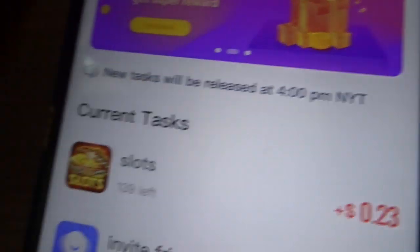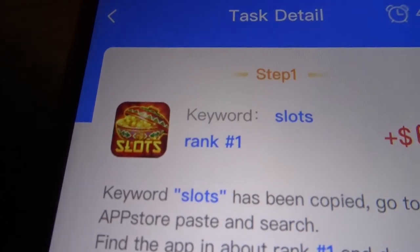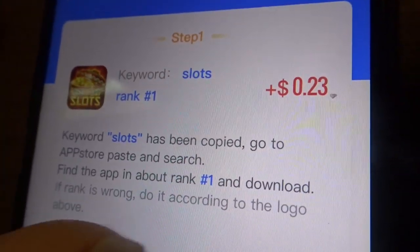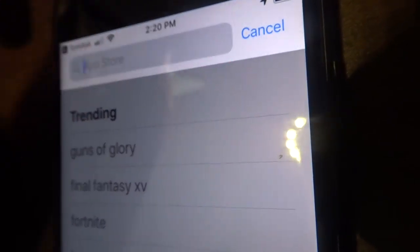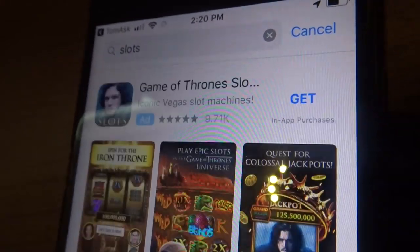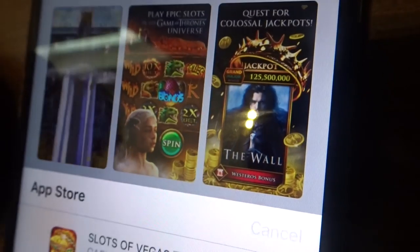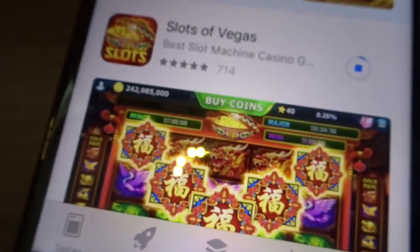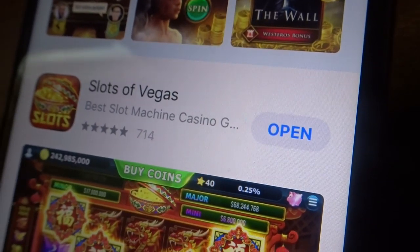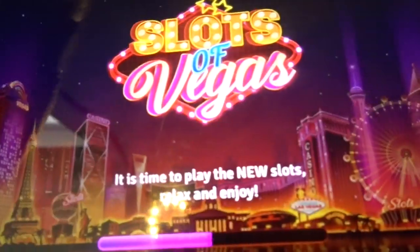Now I'll do the Slots task, which is 23 cents. Same process — I look for something identical to what they show. It says rank one, so I search and find 'Slots of Vegas.' I paste it in, download it, go back to Tom Ask, open the app, and play around with Slots of Vegas for a bit.